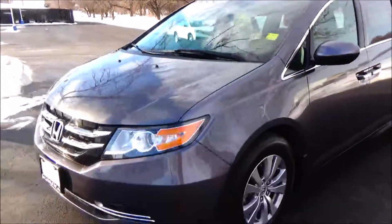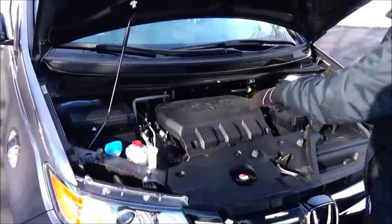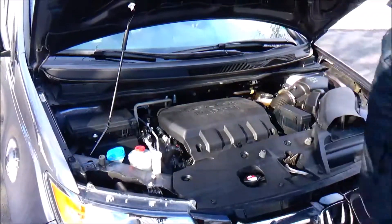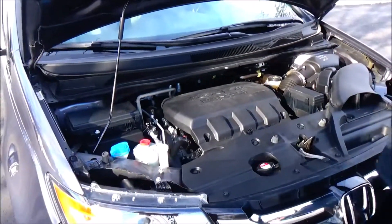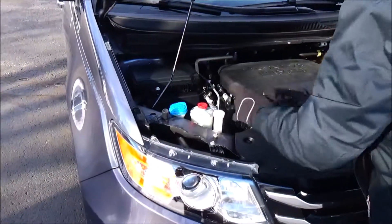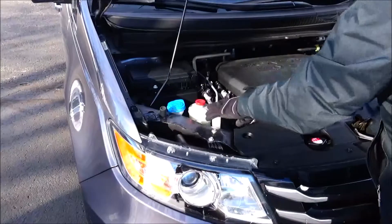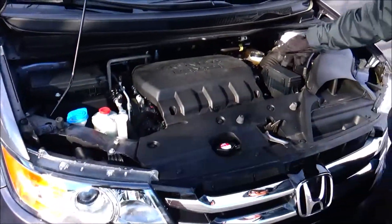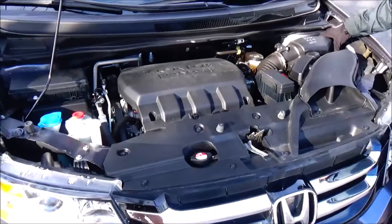Under the hood you have a 3.5 i-VTEC 6-cylinder motor with variable cylinder management — it'll shut off up to half the cylinders at cruising speed to help save on fuel. The Odyssey is front-wheel drive. You'll also find the sensor-located fuse box, clear reservoir for your windshield washer fluid, power steering, engine coolant, power brakes, insulated dipstick for oil check and oil fill, and easy access to the battery and air filter.